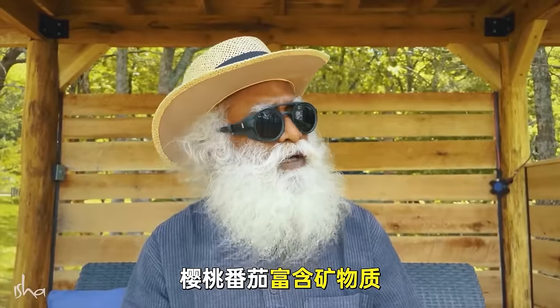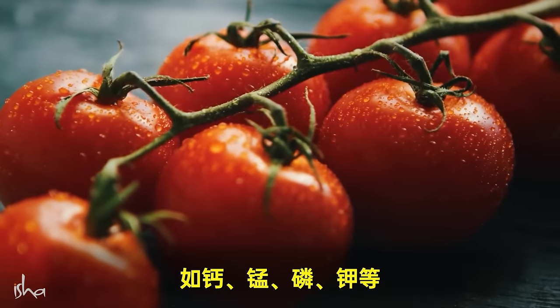Cherry tomatoes are very rich in minerals: calcium, manganese, phosphorus, potassium, and more.